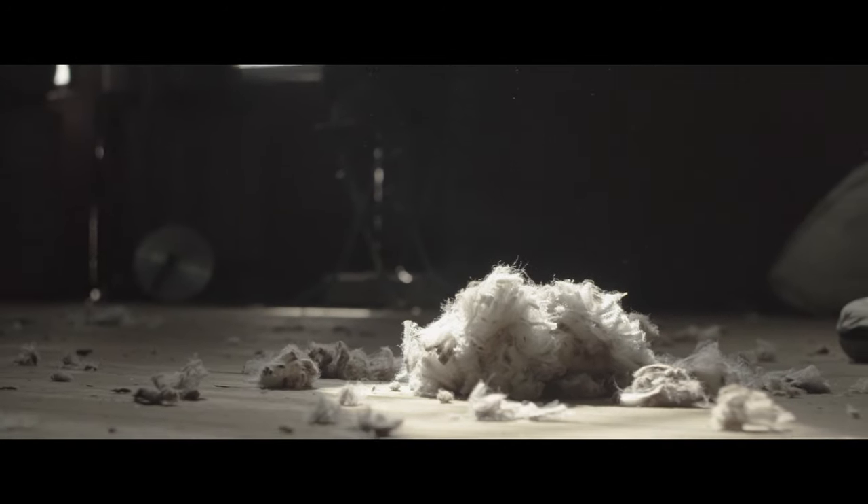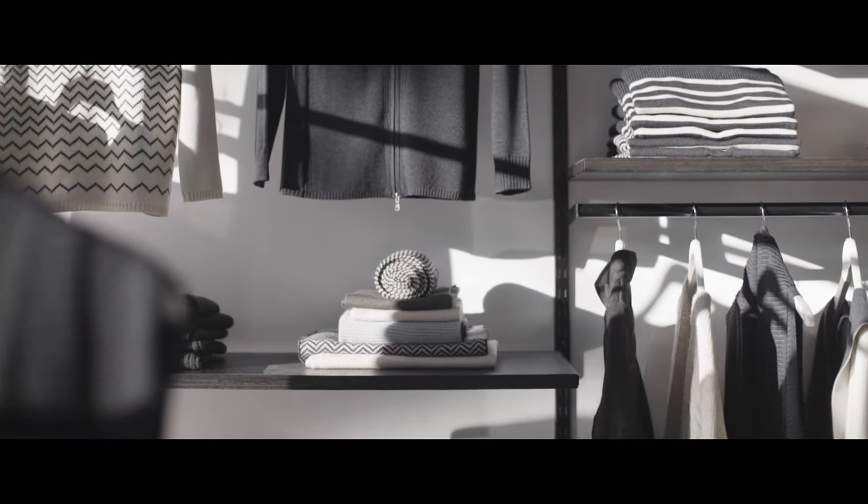Merino wool is what makes Torelli. We use it day in, day out in every one of our designs. We innovate with it, we create with it. It allows us to produce garments that are timeless.